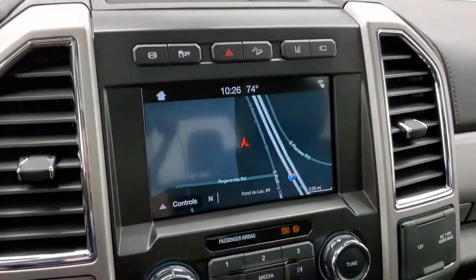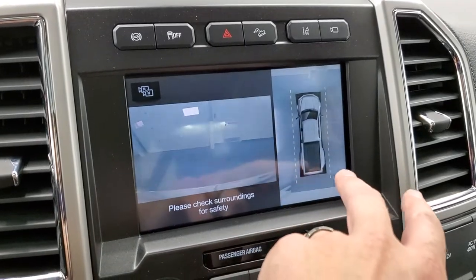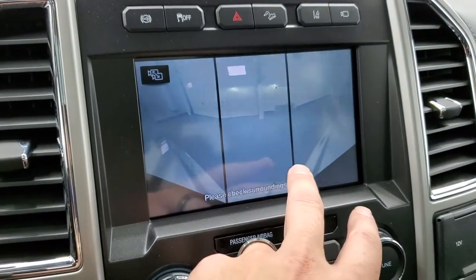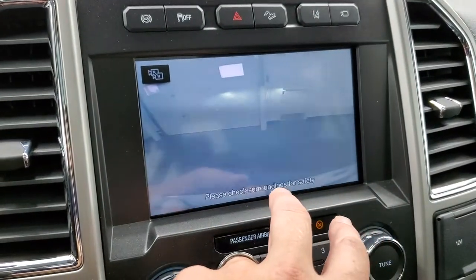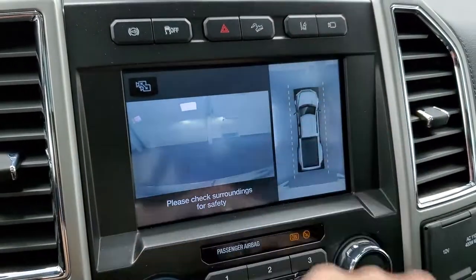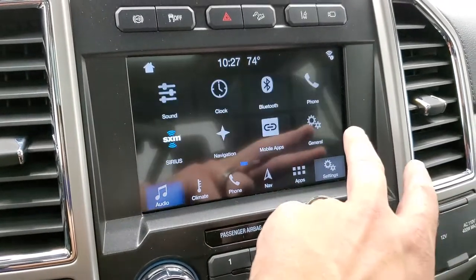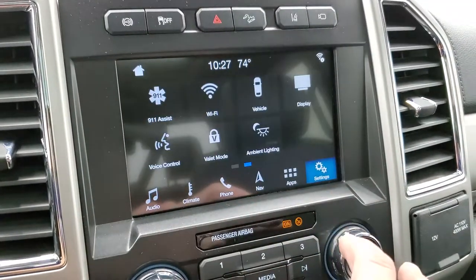It has the Sony sound system and the SYNC 8-inch touch screen, so there's a lot to go over. You have the surround view cameras, backup camera, cargo cam, and front view camera. You can toggle between narrow view, rear view, or the full surround. You also have AM, FM, and Sirius XM radio, plus projection manager where you can project your cell phone to the screen via Android Auto or Apple CarPlay.